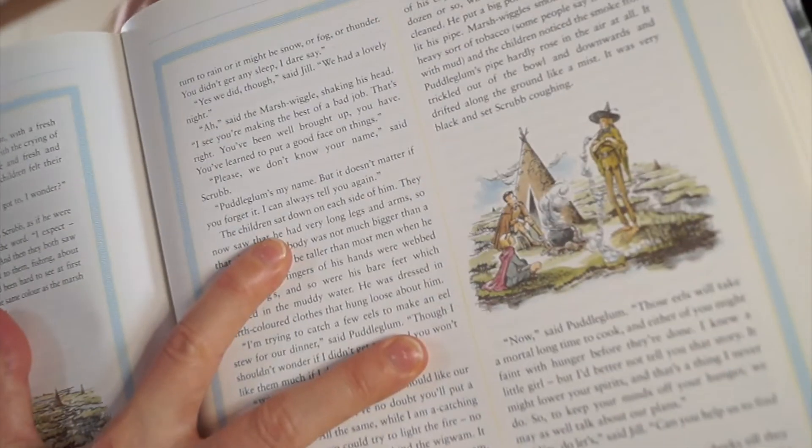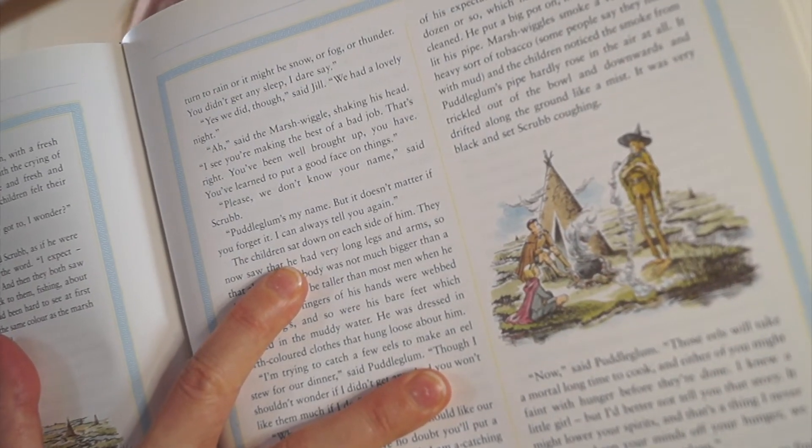Puddleglum is very pessimistic and constantly reminds the kids how things can go wrong - to the point where Jill uses her positivity on him, saying Aslan wouldn't have sent them on this mission if he thought they were in danger, so as long as they stick by Aslan's rules they should be fine. Here's the image of the kids with Puddleglum the marsh wiggle.